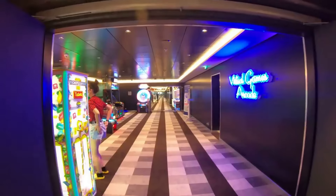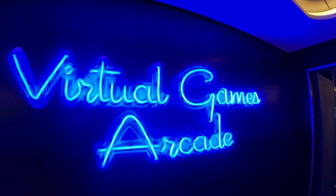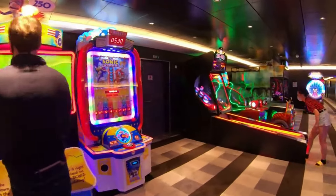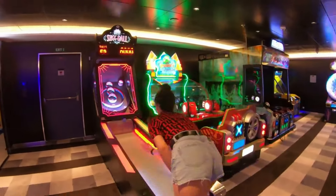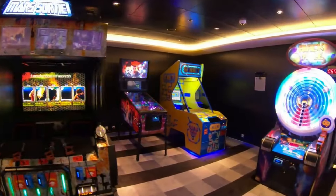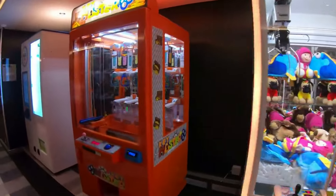On deck 16 we have the Sportsplex — the sports court and activities area, including video game arcades with lots of different machines. The ski-board machine is hardly ever working, though it was on the last cruise. I'd look into the Fun Pass: it's £72 on your pre-cruise plan and you get £140 to spend, so if you have kids or want to use the F1 simulator and similar attractions, it's definitely worth considering.